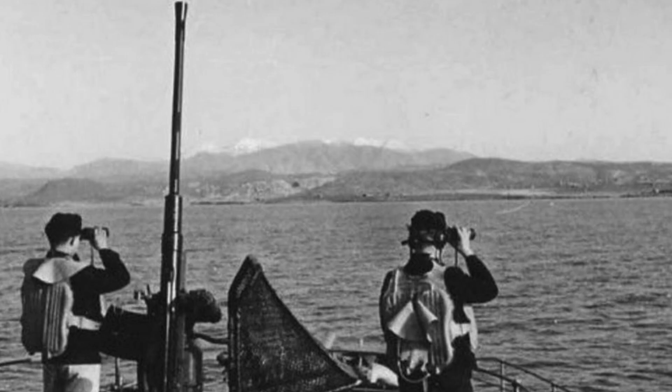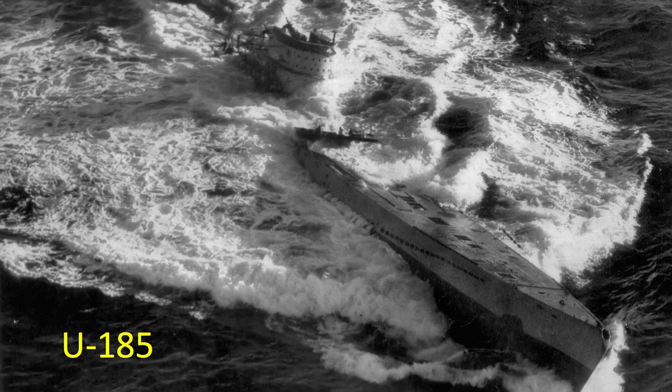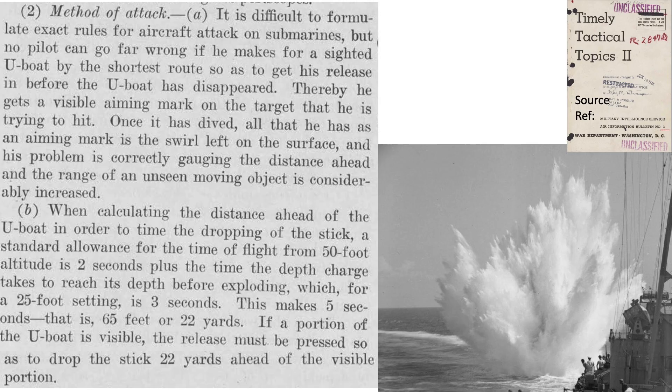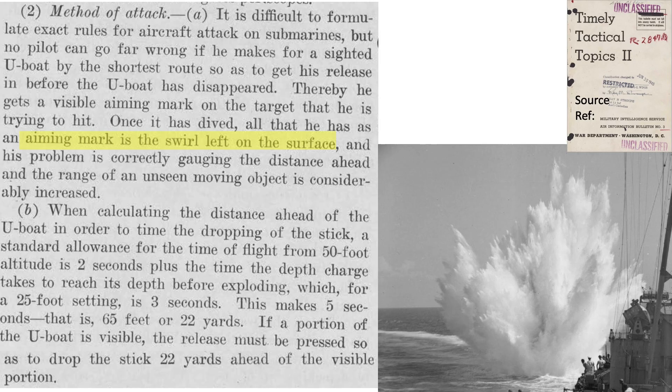The aircraft has only a 45 to 60 second window from being spotted to deployment of the depth bombs. This includes transit to the release point, release duration to water entry, and underwater travel to detonation. A 1945 US military intelligence document titled Timely Tactical Topics lists combat rules of thumb: transit to the submarine as quickly as possible; best to release depth bombs while the U-boat is on the surface; if dived, estimate its path and drop to detonate within the conning tower's lethal zone. Allow 2 seconds for free fall in air and 3 seconds for underwater travel to 25 feet. Aim 65 feet ahead of the assumed conning tower position.